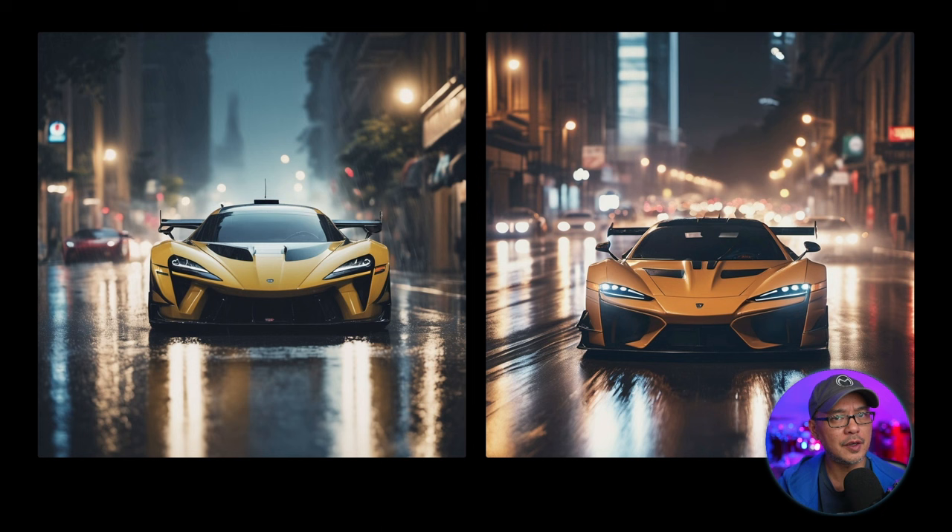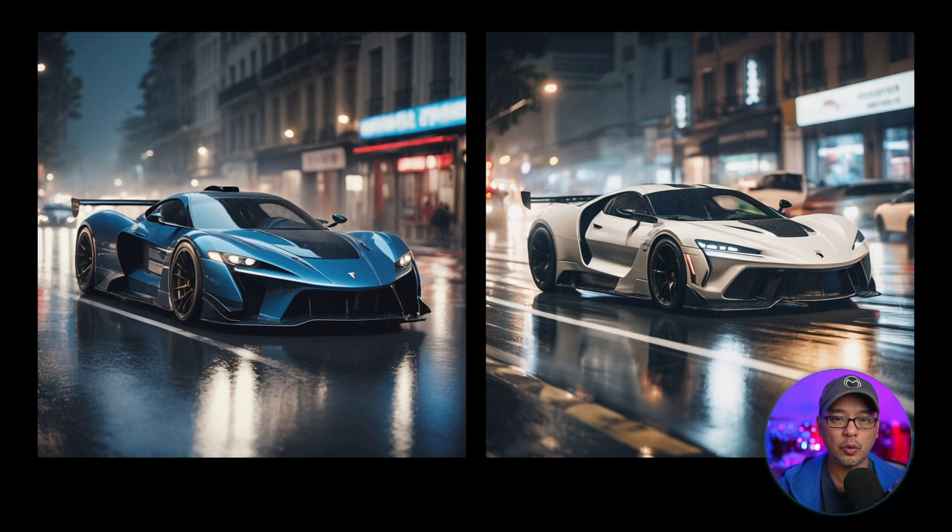Moving on to some car photos — I do lean towards RealViz. The colors are richer, I get a better sense of motion even though it's a front view shot, and I like the look of the wet streets with very interesting reflections, even if I'm not sure where those reflections are coming from because the headlights don't even mimic that. Similar thoughts for the next two shots — I find the overall shot more believable with RealViz. In terms of car styles both look really great, but for the car round I'm going to give a slight edge by half a point to RealViz.